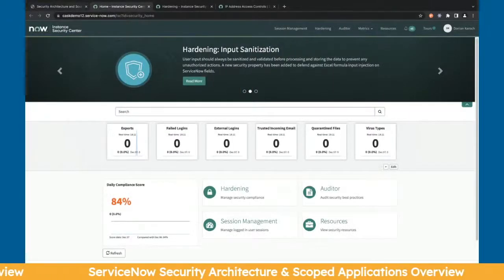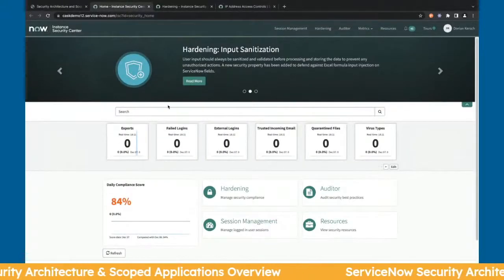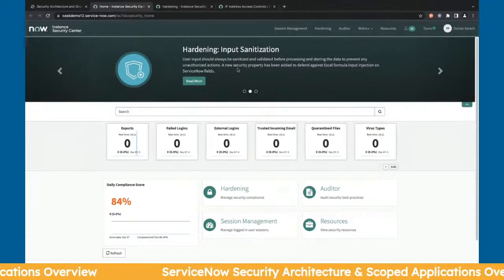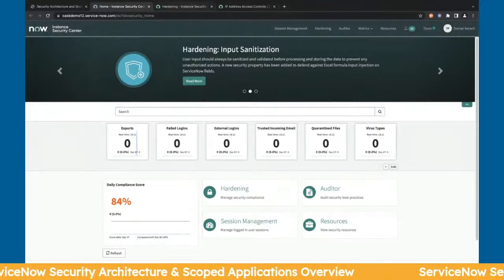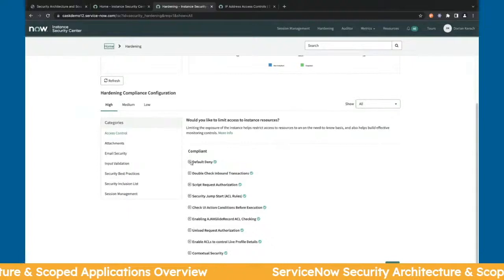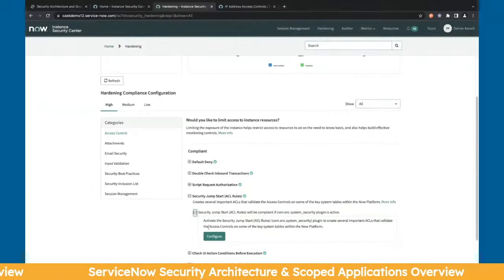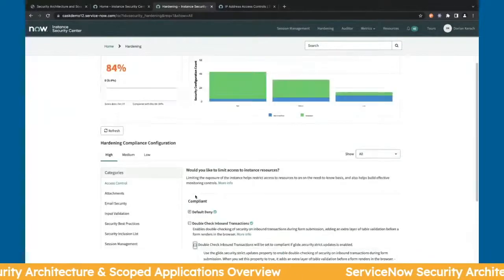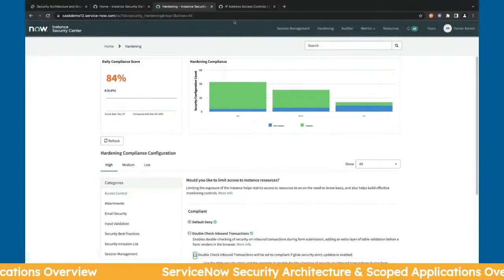Let's jump into the instance for a demo. The first thing to show is the Instance Security Center. It covers many different areas in the instance that you can harden to make sure your security is up to standards. In the hardening section, it talks about different best practices that ServiceNow provides that you can configure or change as needed. It's a really useful tool to start with right after installing ServiceNow.